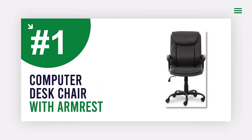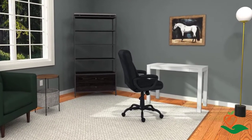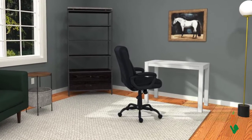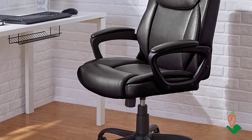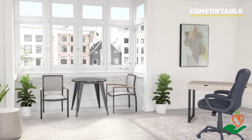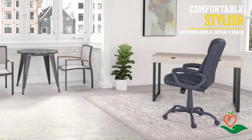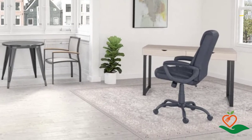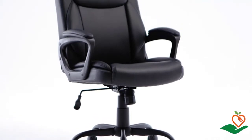Number one: Computer Desk Chair with Armrest (Black). Looking for a comfortable, stylish, and affordable desk chair? Look no further than the Amazon Basics Classic PureSoft padded mid-back office computer desk chair with armrest. Upholstered in durable PureSoft polyurethane, this chair is perfect for home or office use. It features a pneumatic seat height adjustment, KD metal frame with dual-wheel casters, and a 275-pound maximum weight capacity. It is BIFMA certified and comes with assembly instructions.